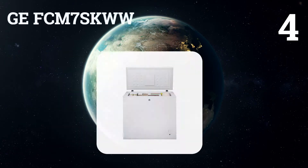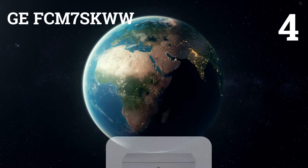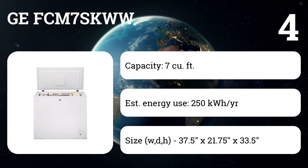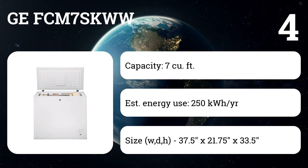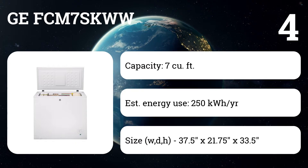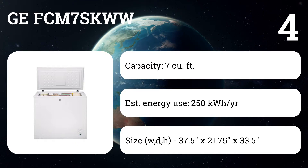Number four: GE FCM7SKWW. This model strikes a great balance between space and value, with seven cubic feet of storage, whisper-quiet operation, and top expert scores for efficiency. Users like the interior lighting, locking lid, and three sliding baskets that also lift out to help organize smaller items.